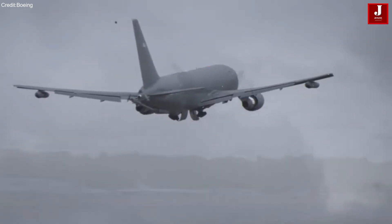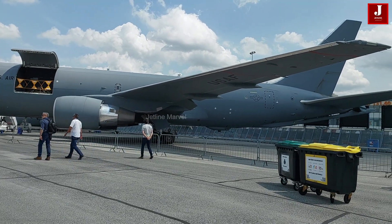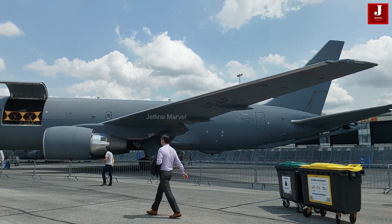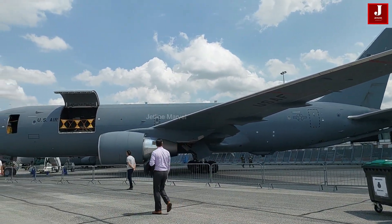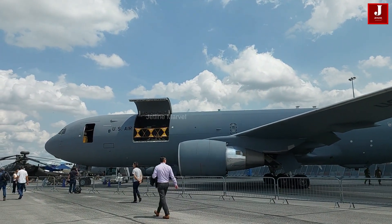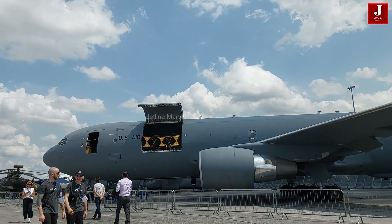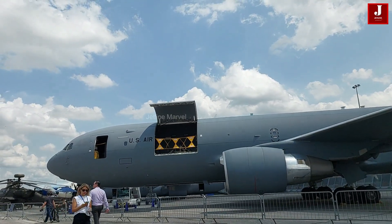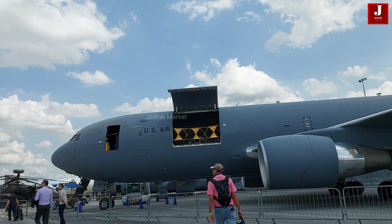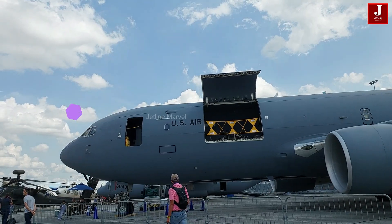The Boeing KC-46 Pegasus is an advanced military aircraft manufactured by Boeing, designed for aerial refueling and strategic transport missions. Built upon the reliable Boeing 767 platform, it has been chosen by the USAF for the acquisition of 179 tankers by 2027. This wide-body aircraft features a sleek low-wing design, with internal flight controls ensuring agility and maneuverability across its operational range to counter potential threats.